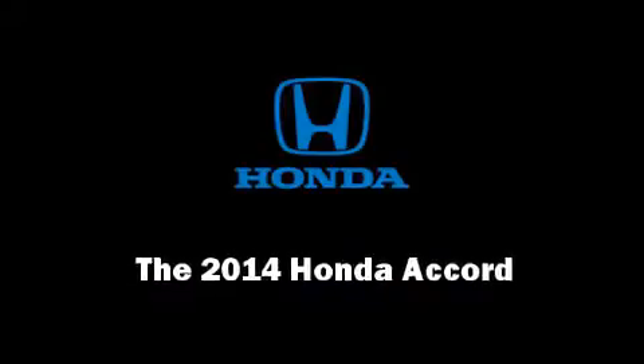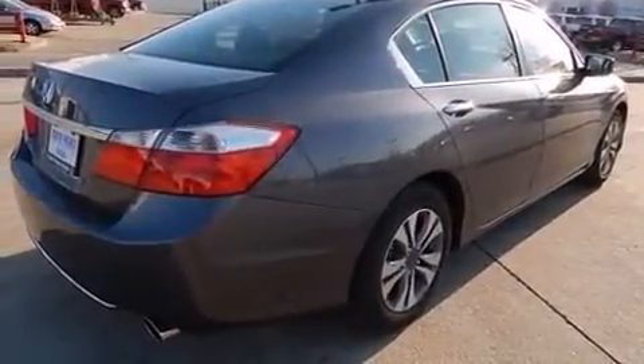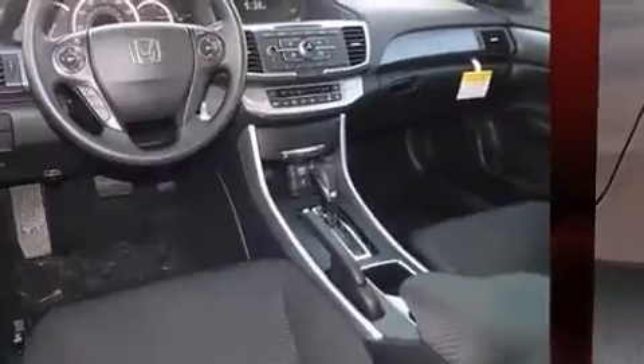Discerning drivers will appreciate the 2014 Honda Accord. This four-door, five-passenger sedan is waiting for you to take home. Under the hood, you'll find a four-cylinder engine with more than 170 horsepower, providing a smooth and predictable driving experience.